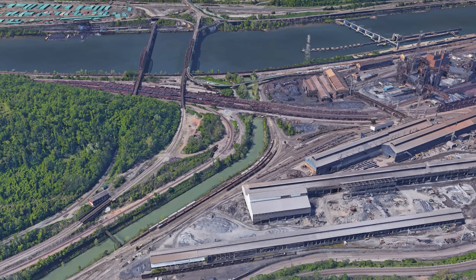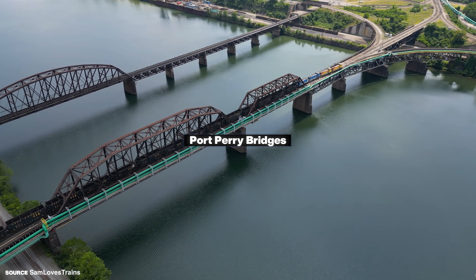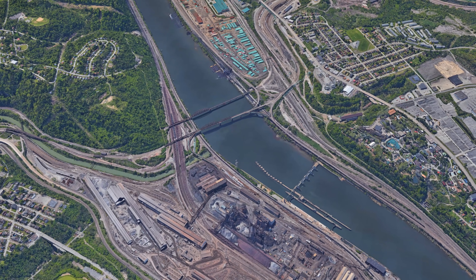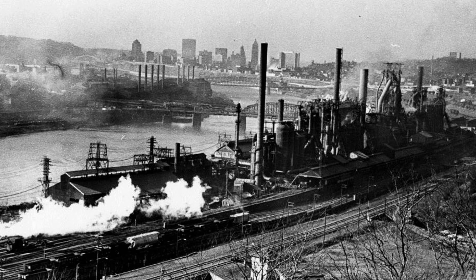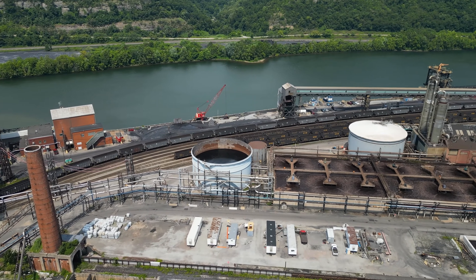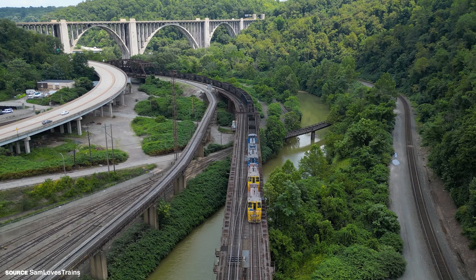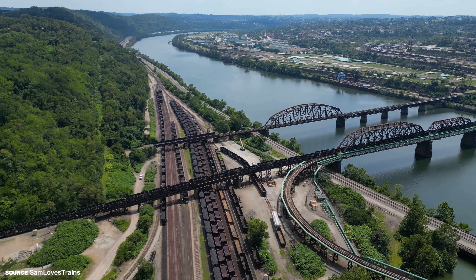What immediately stands out is how tightly everything is arranged. The Port Perry Bridge crosses the Monongahela River, and right after the bridge the tracks split toward the Pittsburgh Line, the Mon Line, and multiple industrial leads feeding into nearby facilities. On the other side sits the US Steel Edgar Thomson Works, operating since the 1870s. Its own railway, the Union Railroad, moves raw materials and finished steel around the plant and to interchange points with Norfolk Southern. Because these transfers happen constantly, the area includes short sidings, crossovers, and switching points positioned very close together.